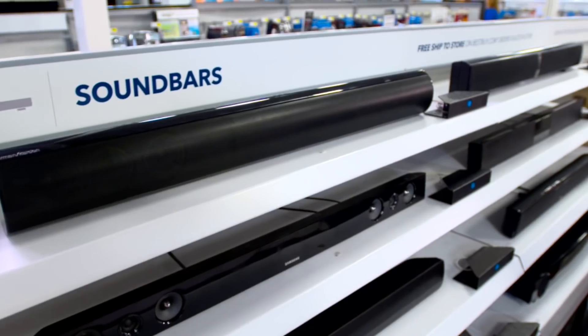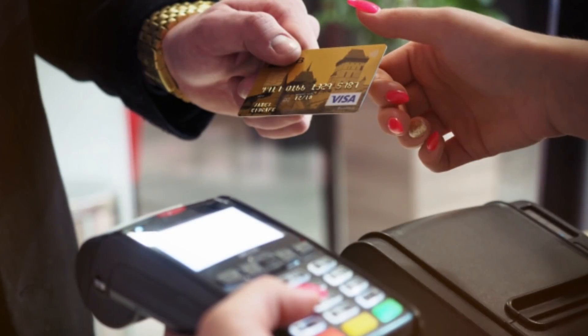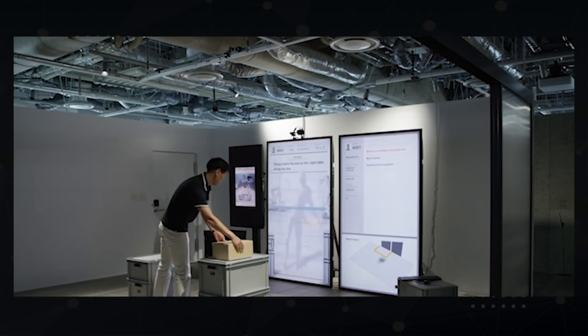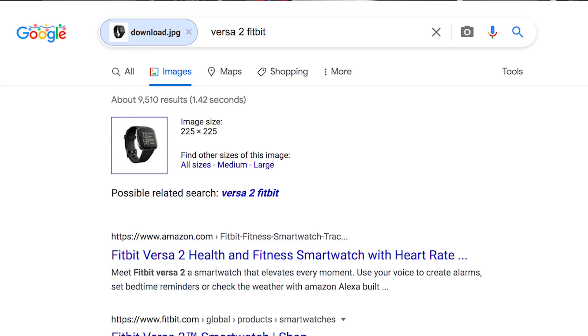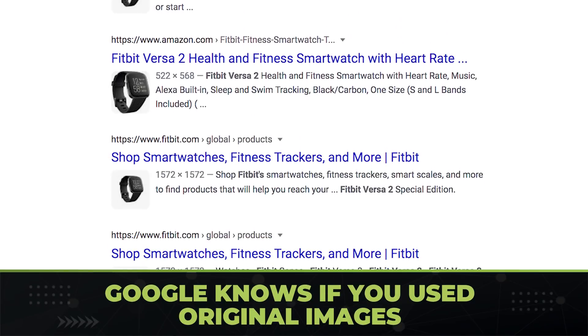Does this mean that if you have a technology review site, you need to buy every damn fitness tracker, router, and graphics card you review so you can show evidence you actually used it? That's going to get expensive real quick. I don't think you need to go that far — after all, how would an actual algorithm figure this out? Google's image algorithm can figure out what a Fitbit is, but Google's algorithm is good at matching: if you do a Google image search of a photo, it finds every website using that image. So essentially they can figure out when you don't have original images.